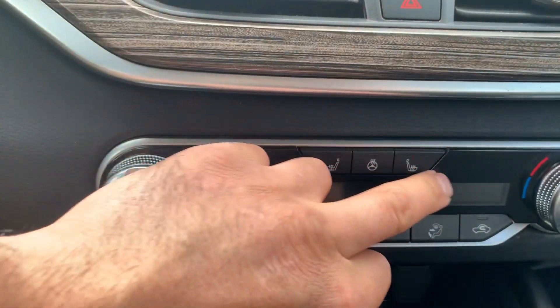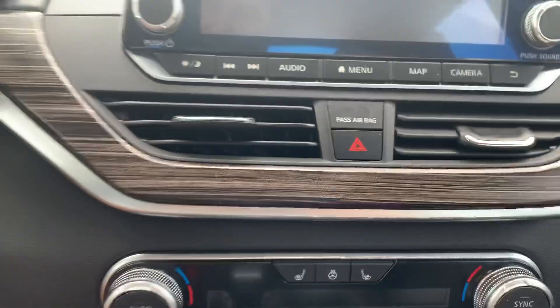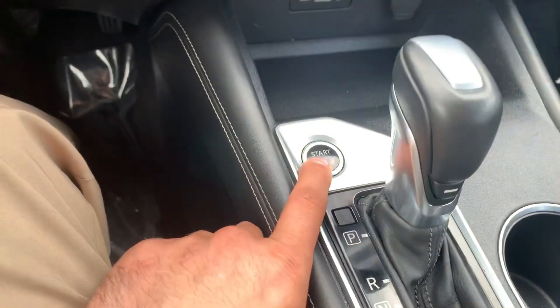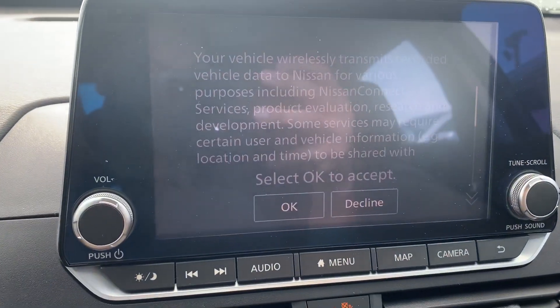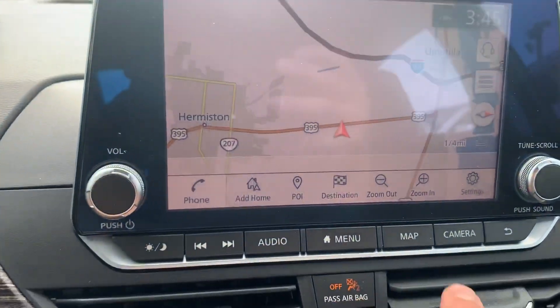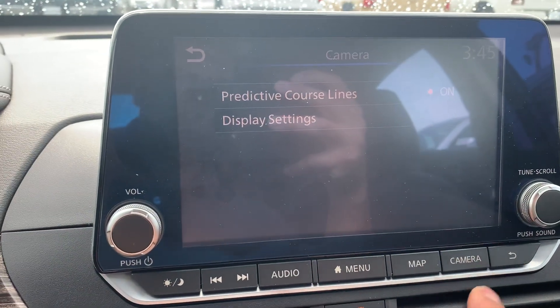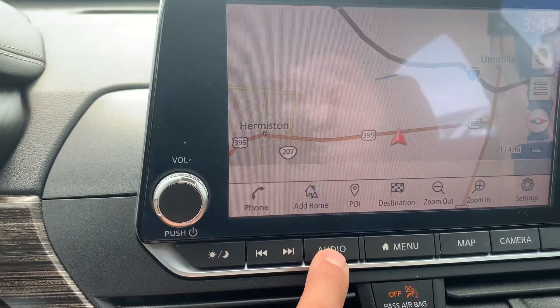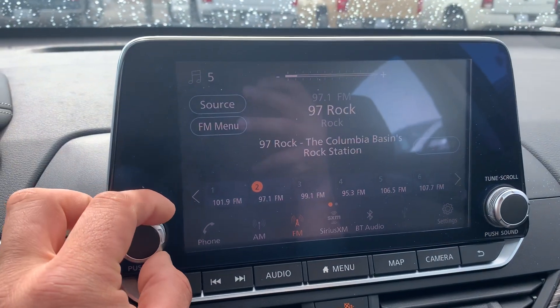It has fans, heated seats, and a heated steering wheel — pretty sick. Let me start it up for you. Hit okay, there's your navigation camera, just a setup camera. Back button — audio — it's got a good stereo. Nissan has really good stereo.